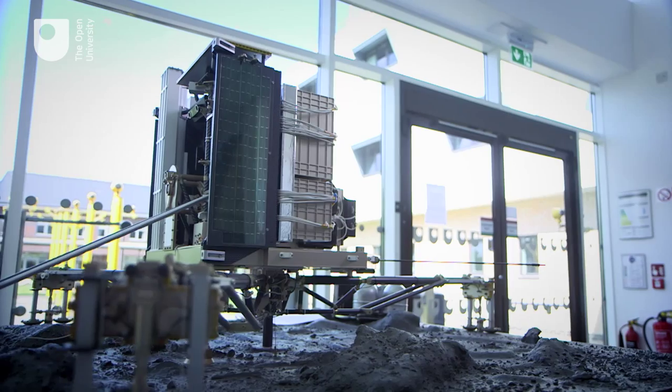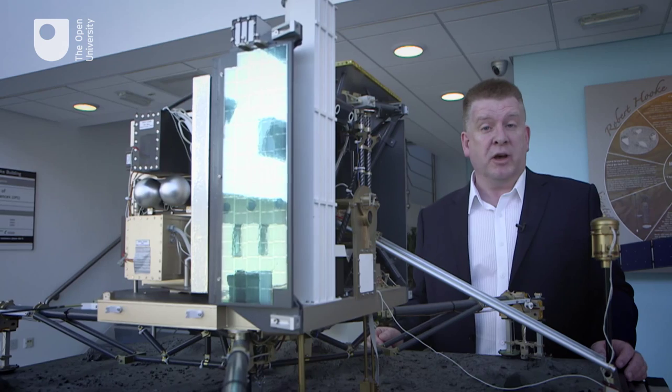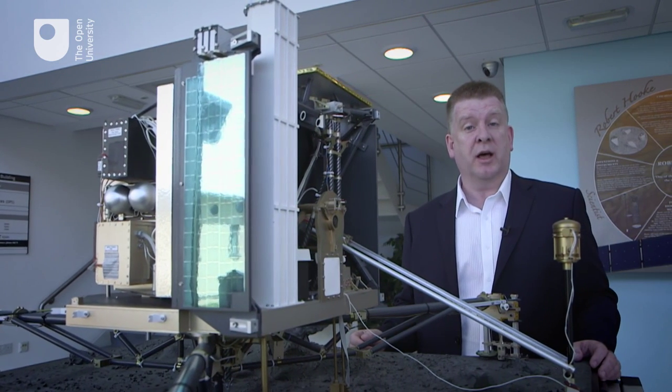Missions like Rosetta really push the boundaries of science and engineering, and for me the really exciting thing is that space technology can help save and change lives here on Earth. Here in the lab we're developing pioneering new ways to detect cancer in humans using smell.